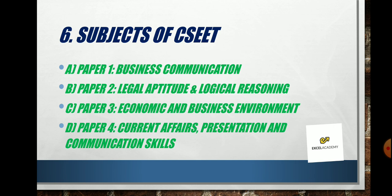The subjects for CSEET are: Business Communication (first subject); Legal Aptitude and Logical Reasoning (second subject, which includes Contract Act content similar to the old Foundation); Economics and Business Environment (also from the old Foundation); and Current Affairs, General Knowledge, Presentation and Communication Skills. Importantly, there is no accounts subject here, which is good — they are testing basic knowledge, not advanced accounting.